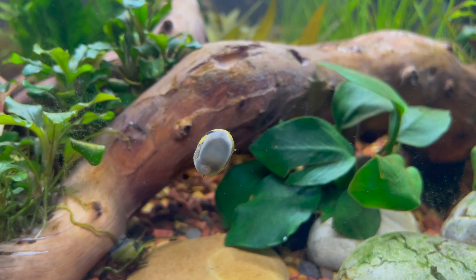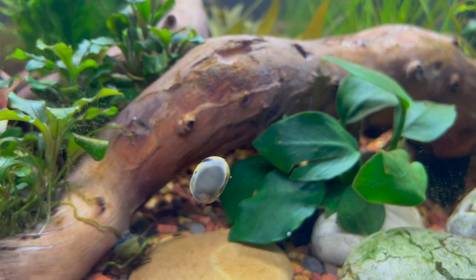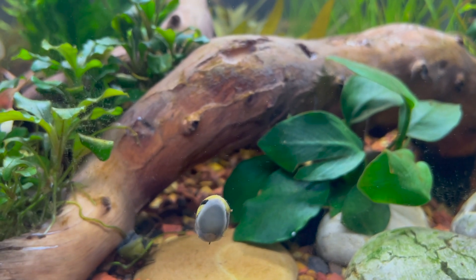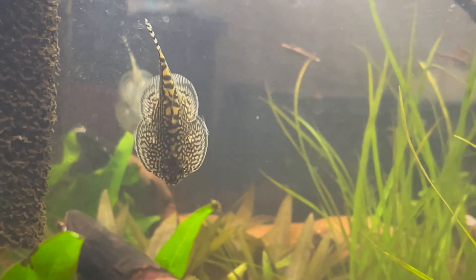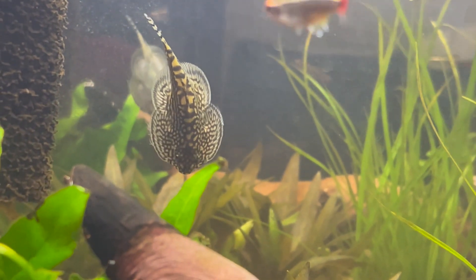Nerite snails are doing good. There's been a lot of eggs since I have two females and one male, but I don't really mind. And here's a look at the Hillstream Loach — it has some wispy stuff at the edge of its fins, but this is normal and goes away on its own after a few days.